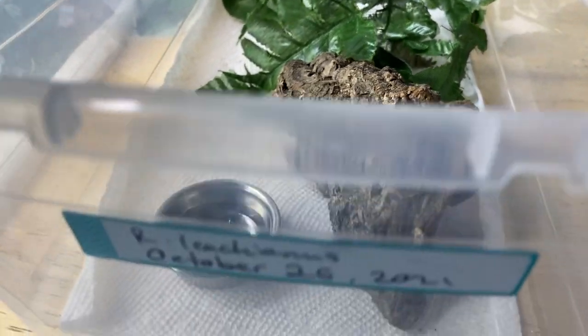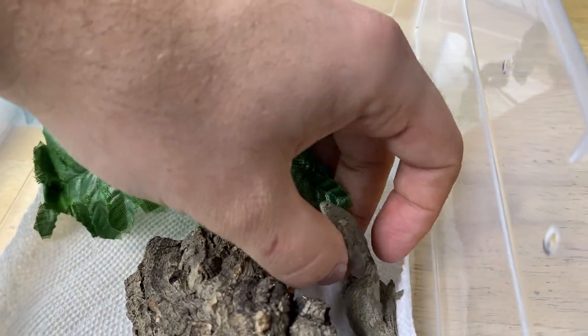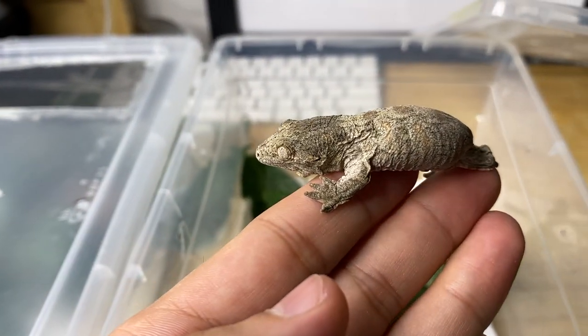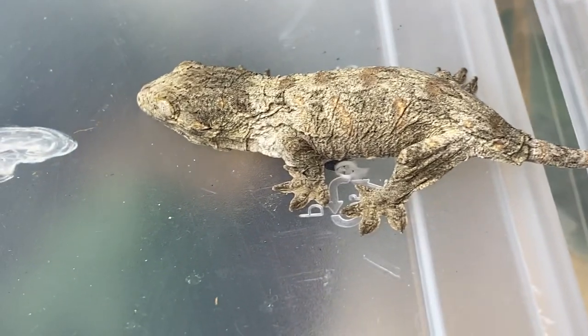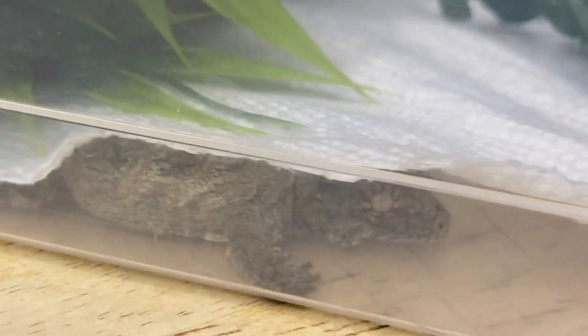Then we have the last Leachianus clutch, which was born just a few days ago. Despite how teeny tiny they are in contrast to older animals, it's so cool that Leachianus actually hatch this big — it always blows my mind. There's one baby, and the sibling is snoozing under the paper towel — the cork and foliage apparently isn't good enough, they want to sleep under their paper towel. Some of the cresties do this too.